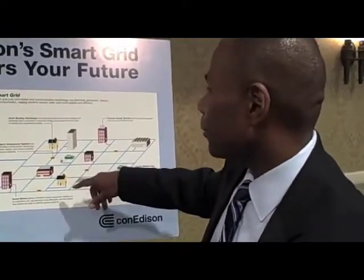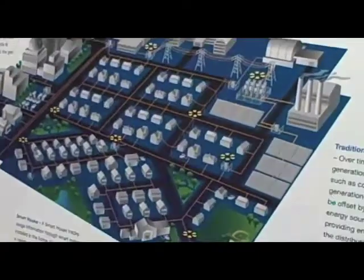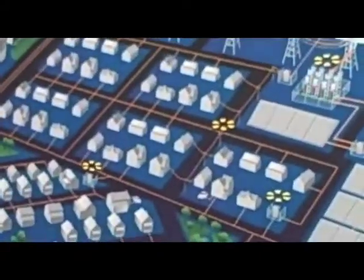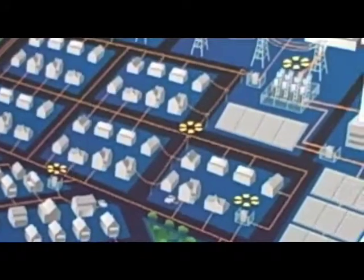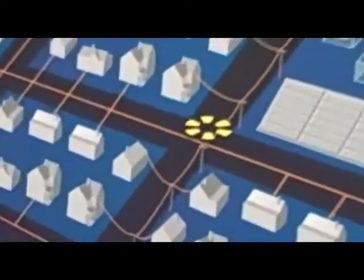Last but not least is really being able to see how customers are going to behave once they get information about how their energy usage patterns are. Can we influence that pattern by giving them information about their energy?